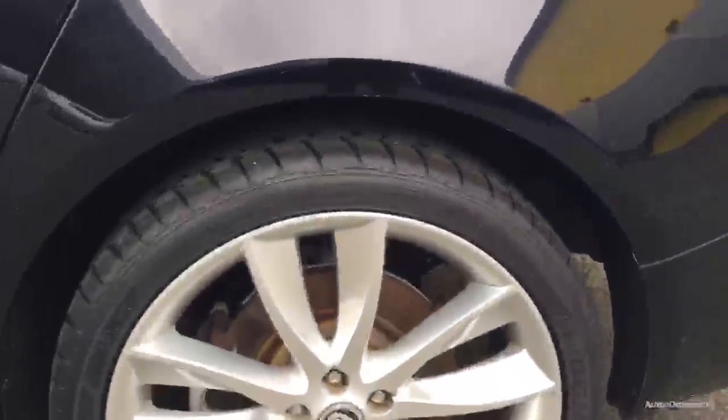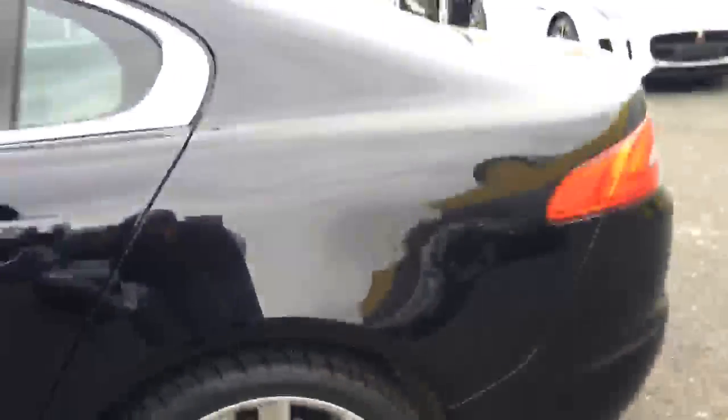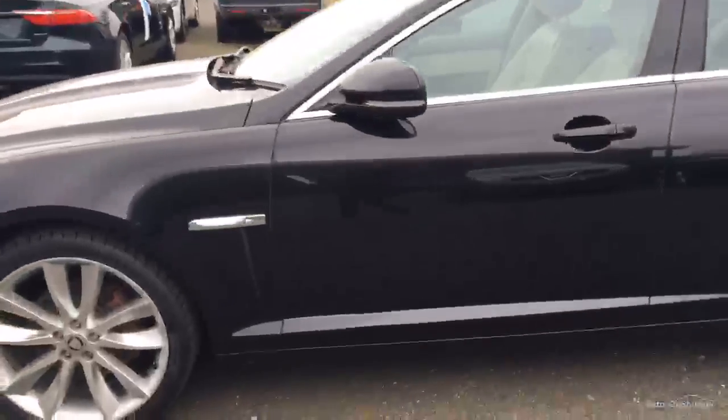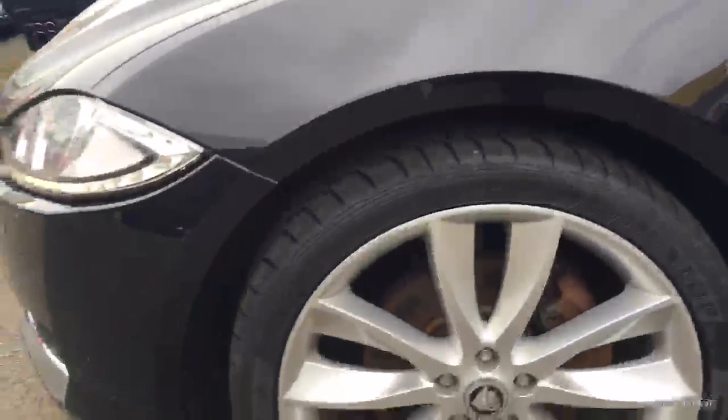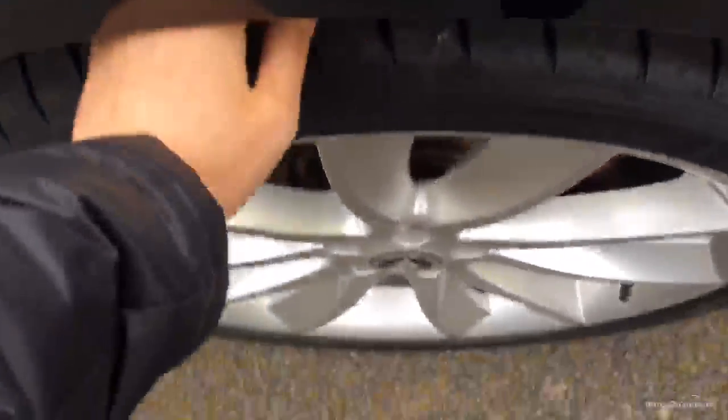Coming round now to the third arch — nice, neat and tidy. Alloy in great condition apart from a couple of minor marks at the top there and one slightly just below. And again we've got just over 5mm on that tyre too. Coming now to the last alloy — really good condition, all alloys are pre. Tread depth just over 5mm on that one as well.